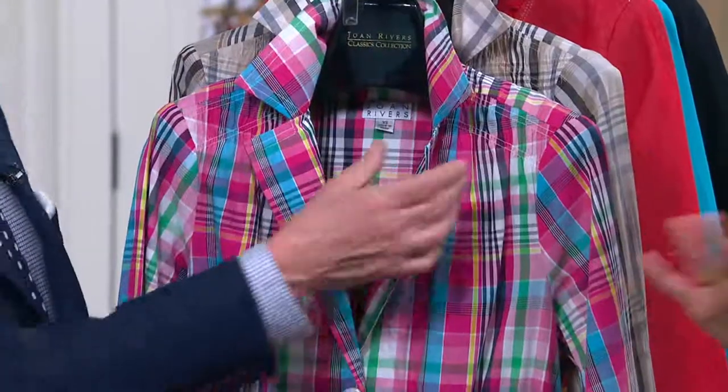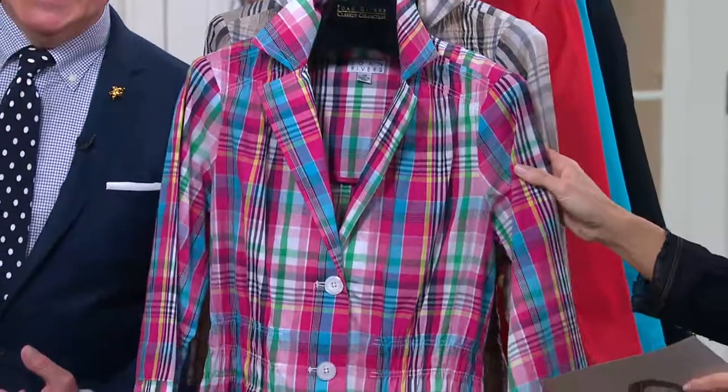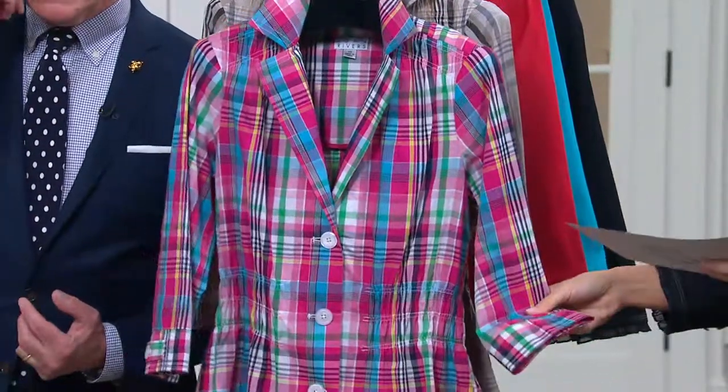I'm done buying winter. Done with winter. $37.28 is your clearance price.